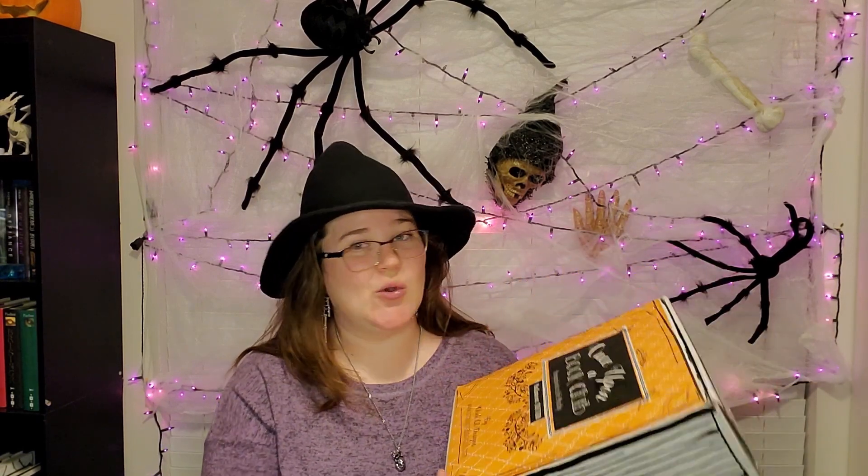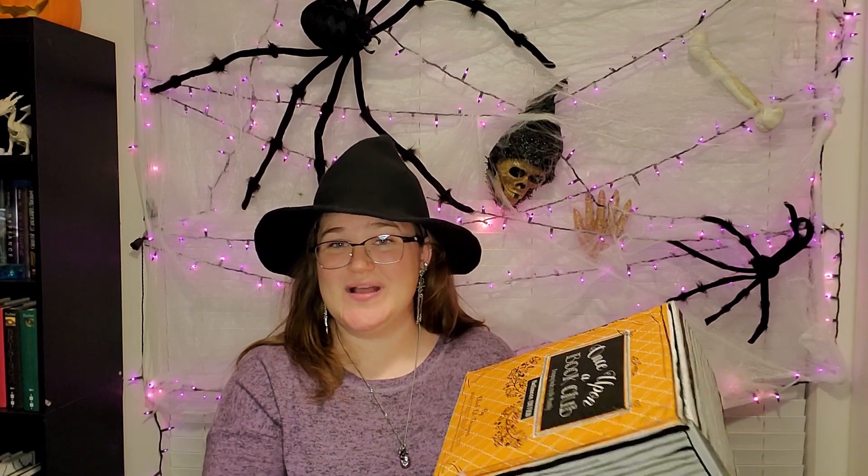First what we're going to do is open up our boxes. We got the spooky one right here — it was the first one out. So let's go ahead and do that.